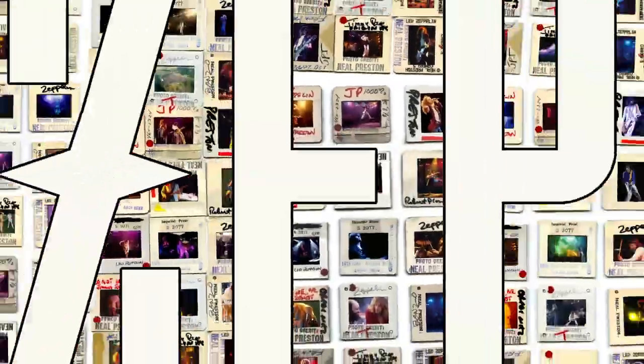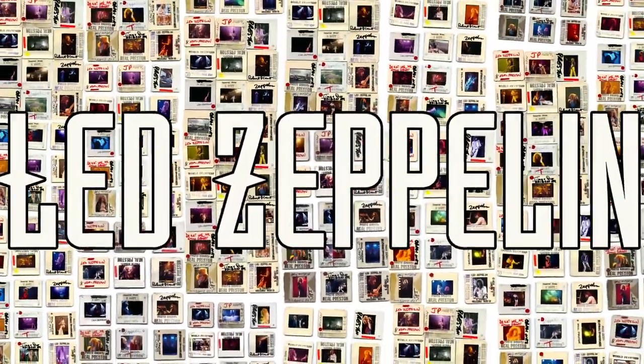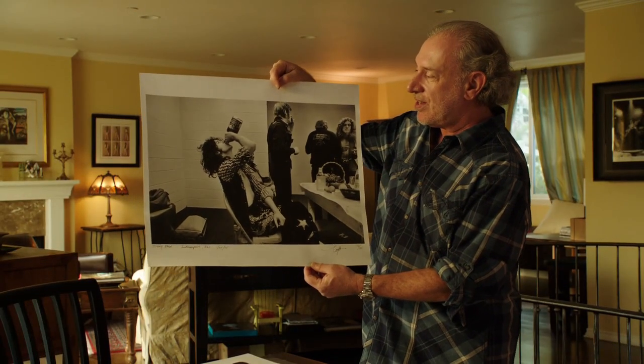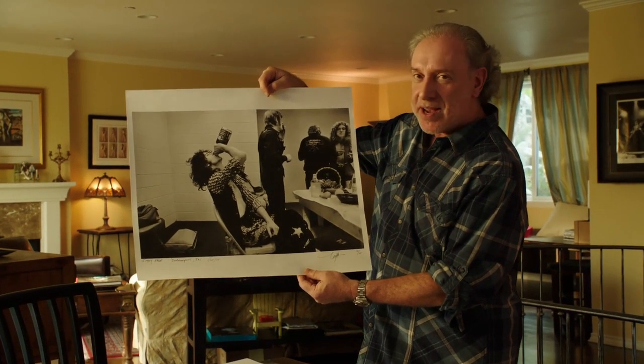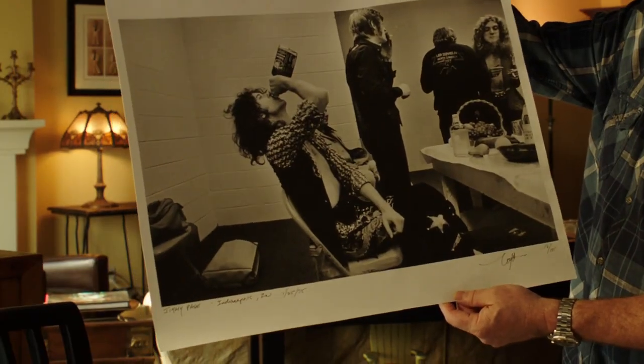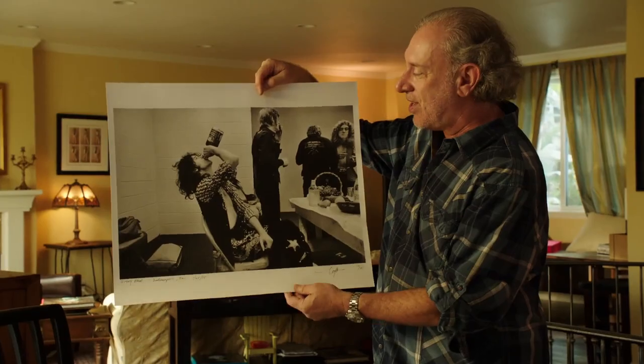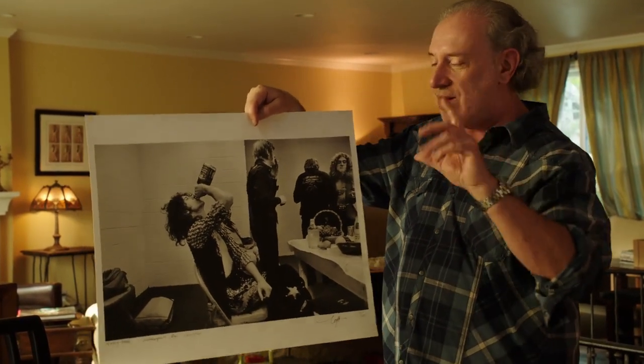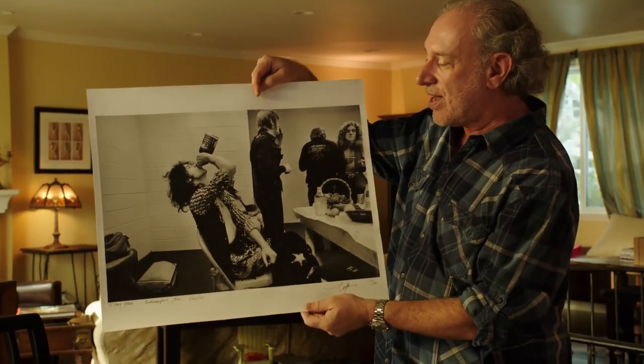This is a very famous photo which I shot of Jimmy backstage in Indianapolis one night in 1975. As you can see, he is knocking back a bottle of Jack Daniels. I have my camera with a 24mm lens on it. I was sitting to his right, I happened to turn around, saw him lifting the bottle, one click of the camera.